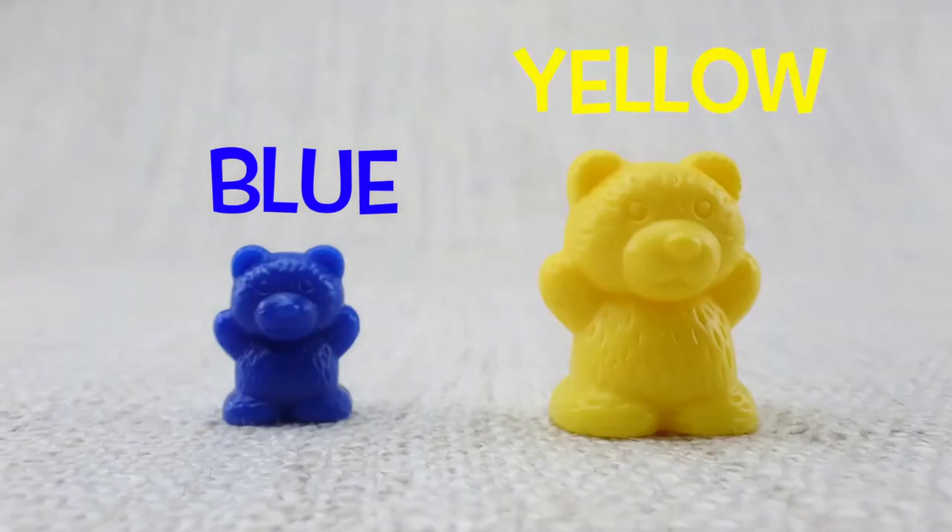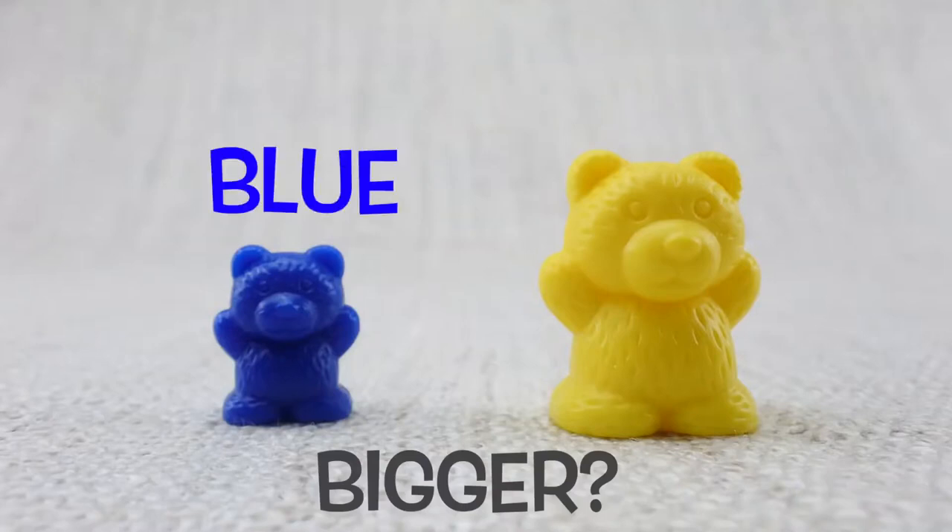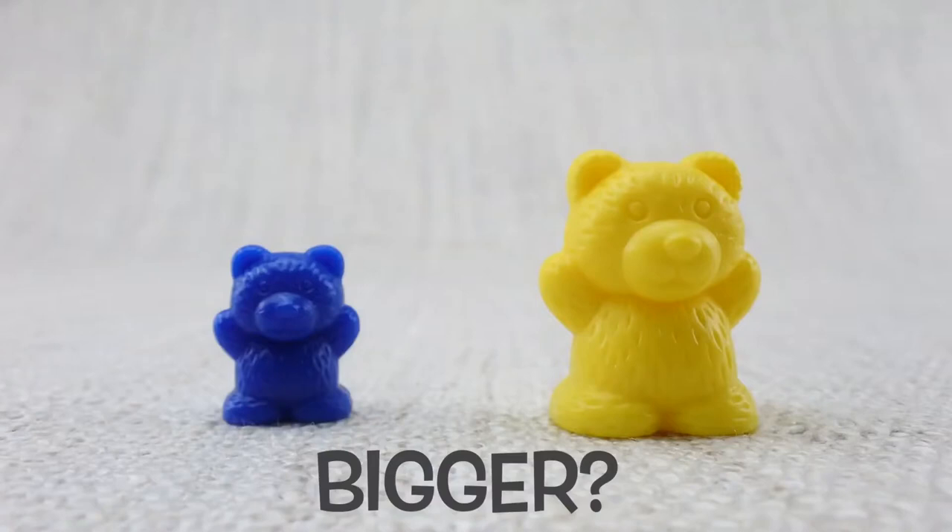Blue bear. Yellow bear. Which bear is bigger? The blue or the yellow? That's it. It's the yellow one.